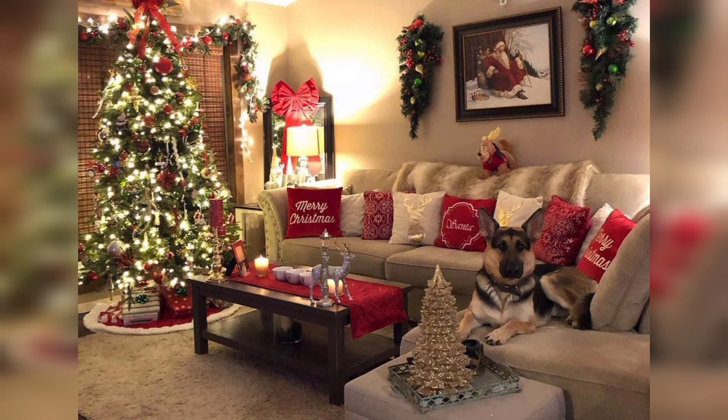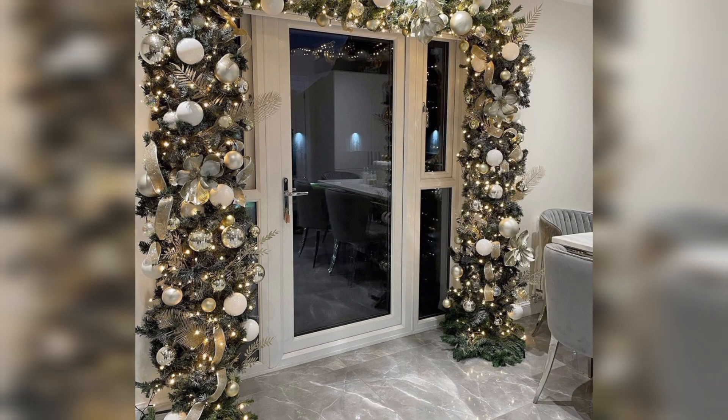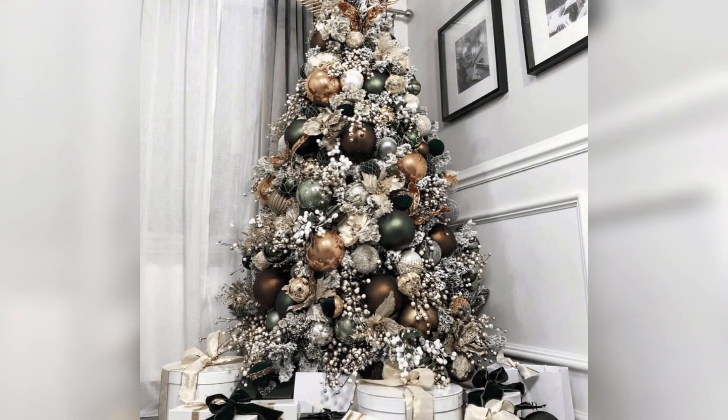Garlands. Drape garlands along staircases, mantles, or doorways. You can use traditional greenery or opt for alternatives like paper garlands.